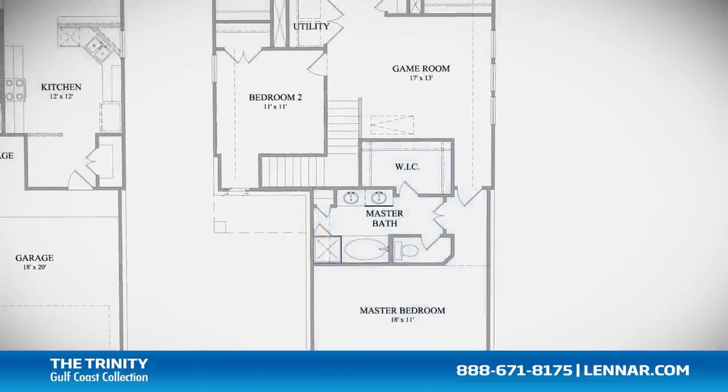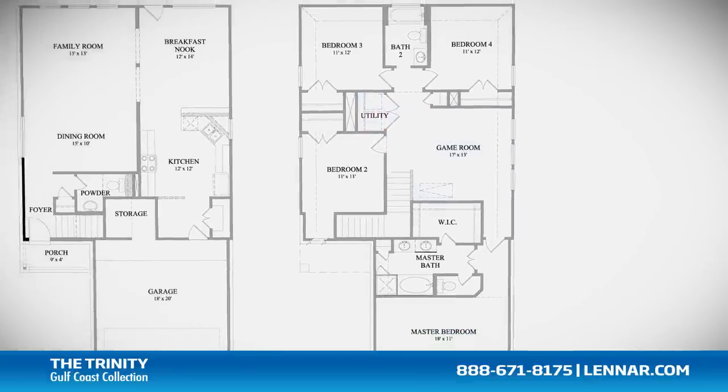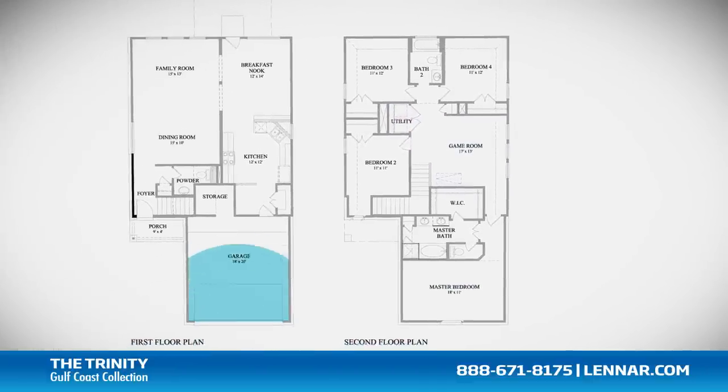This incredible new home also features a spacious upstairs game room and utility pantry, as well as plenty of extra storage and a two-car garage.